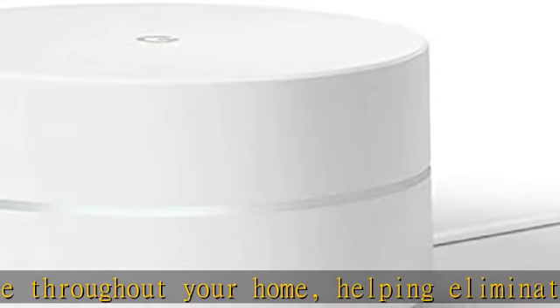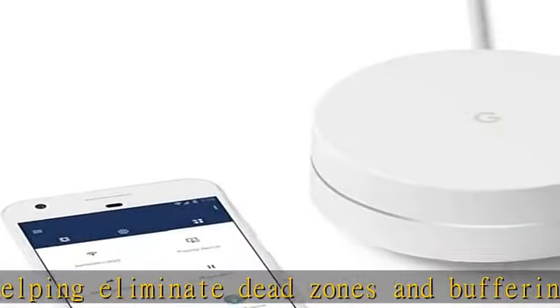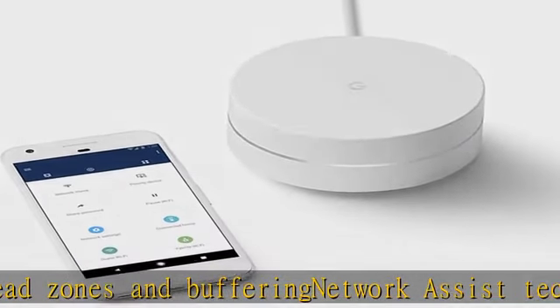The app lets you prioritize devices and pause the Wi-Fi on kids' devices. A single Wi-Fi point covers up to 1500 square feet.